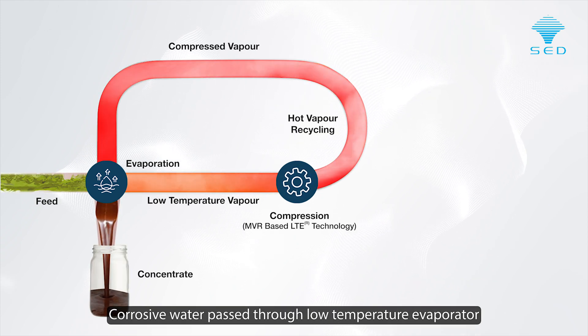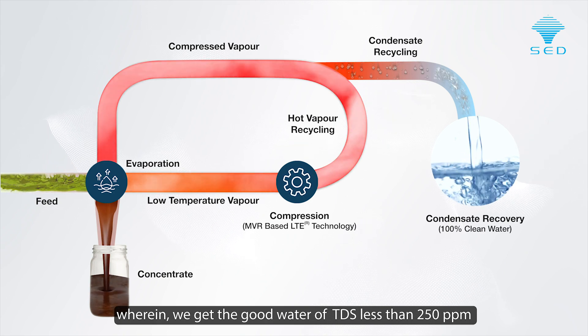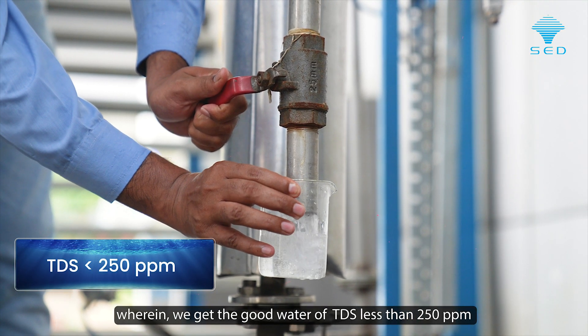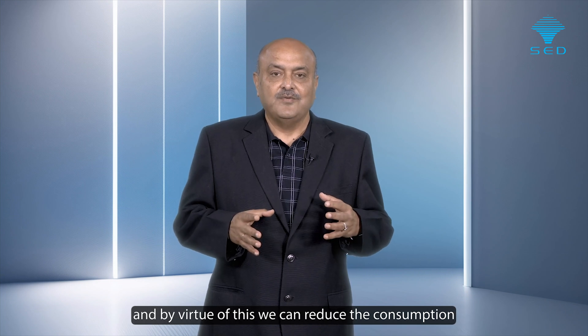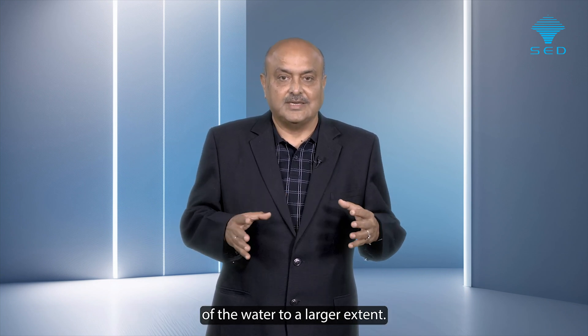Corrosive water passes through the low-temperature evaporator, wherein we get good water with TDS less than 250 ppm. By virtue of this, we can reduce water consumption to a larger extent.